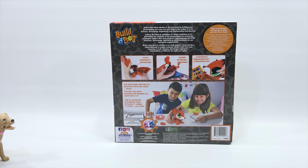Build a Bot makes STEM — what do you think that stands for? Succotash? Technology. Engineering. And mathematics. No — the first one is science, by the way. Science, Technology, Engineering, and Mathematics. Learning fun with an exclamation. What's in the box? Click. Learn. Customize. This sounds very easy.